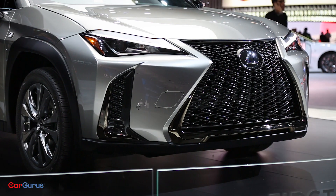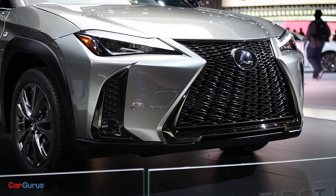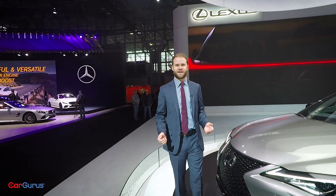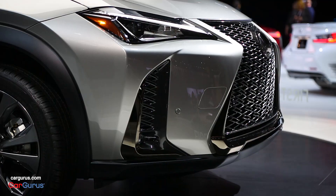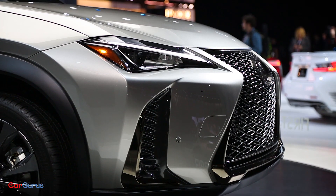The UX 200 uses a two-liter four-cylinder engine. It's naturally aspirated, makes about 168 horsepower, and paired with a direct shift CVT, it'll get 33 miles per gallon in combined driving.